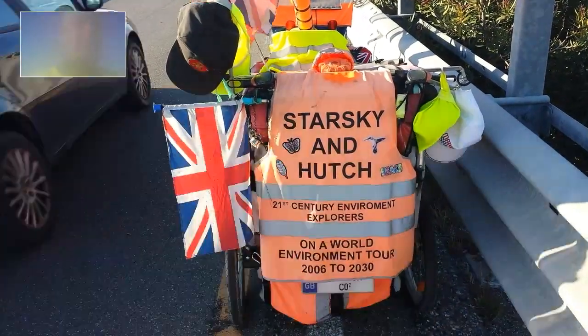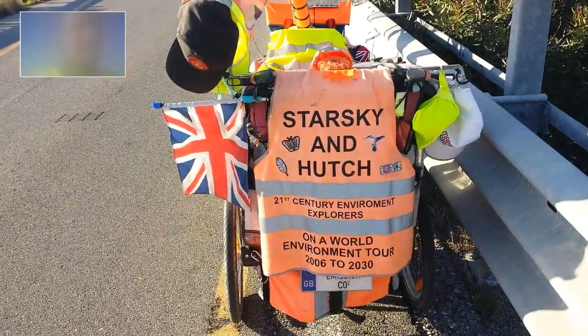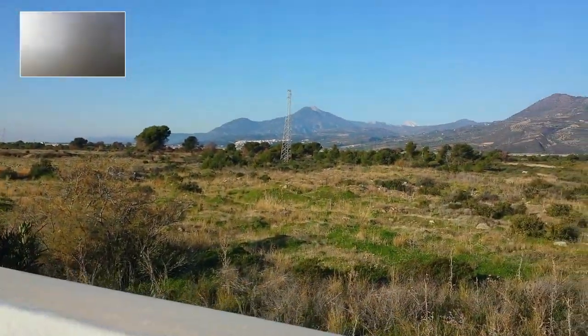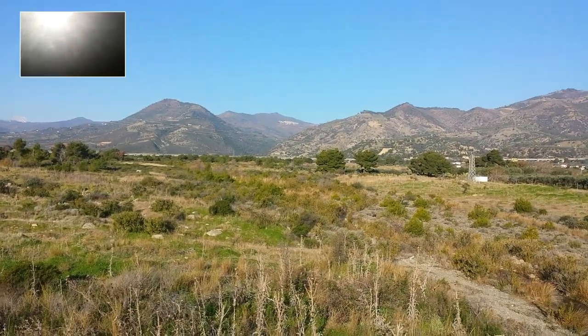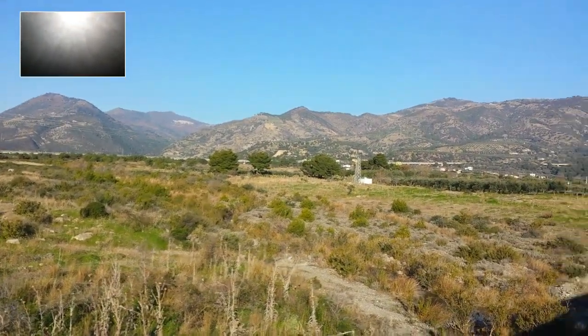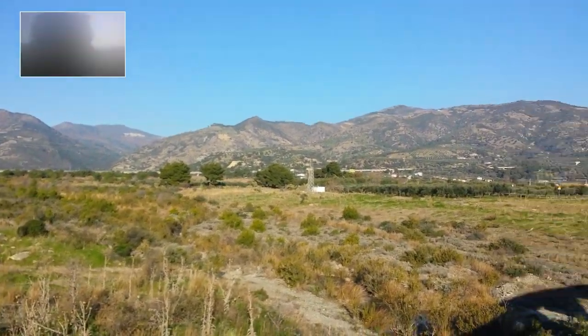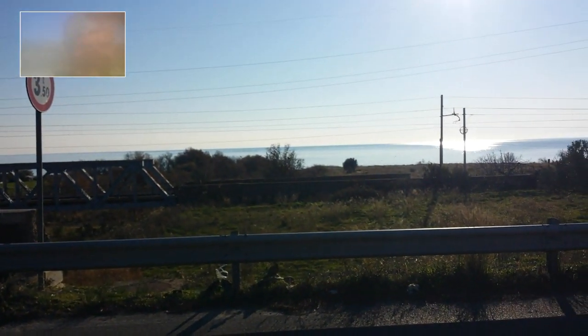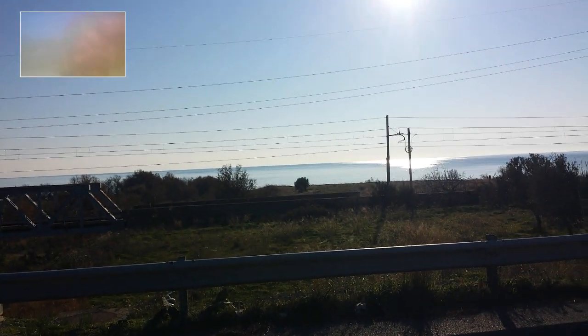Starsky and Hypsia, 21st Century Environmental Explorers, in 2020 in the south of Italy. Beautiful hills over there in the background, and just a quick look around. You've got the beautiful sea down there. It's January and beautiful sunshine.